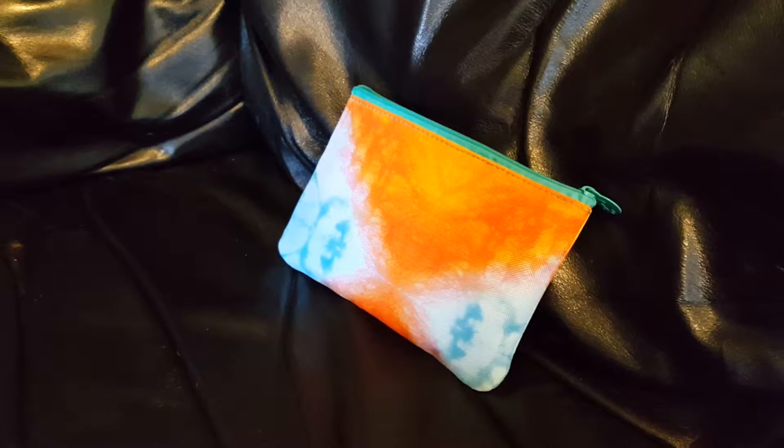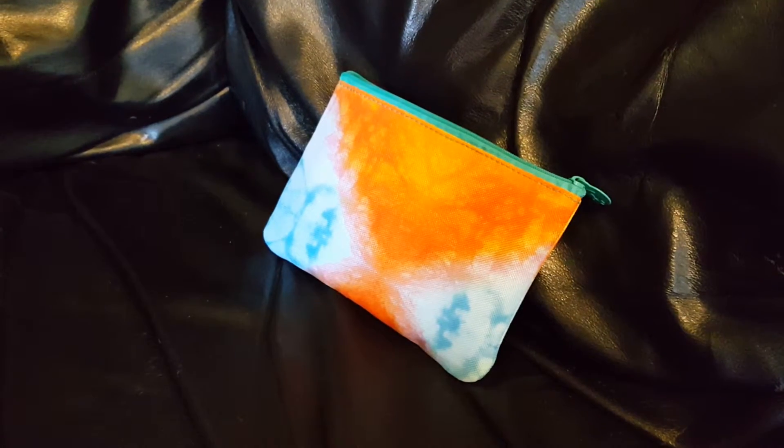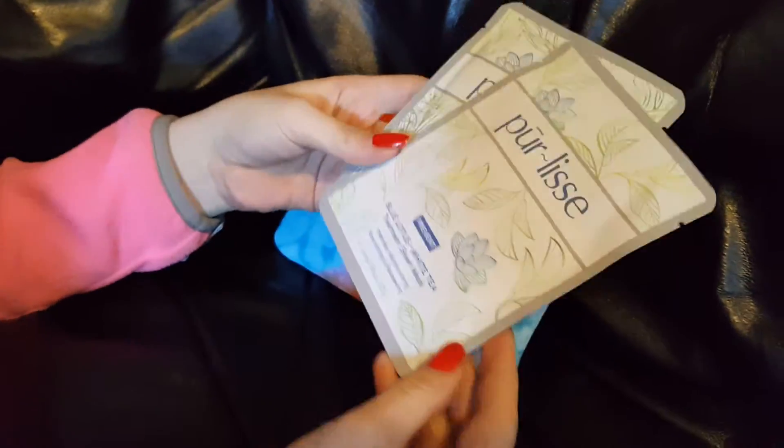Hi everyone, this is the ipsy unboxing for April 2016. They give you this cool tie-dyed bag — it's a cute little bag — and then there are five samples inside.